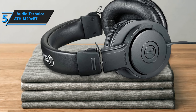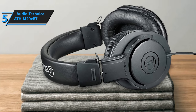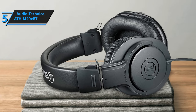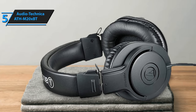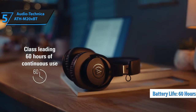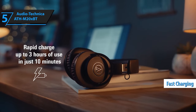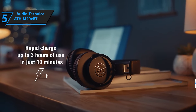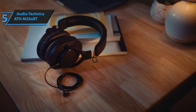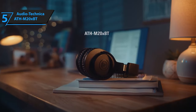The Audio-Technica ATH-M20XBT boasts a sizable battery, which not only reduces the need for frequent charging but also prolongs battery life due to fewer charge cycles. The manufacturer promises up to 60 hours of wireless playback. Furthermore, its fast-charging feature can provide 3 hours of usage with just a 10-minute charge. Given its price point, the ATH-M20XBT certainly offers excellent value.